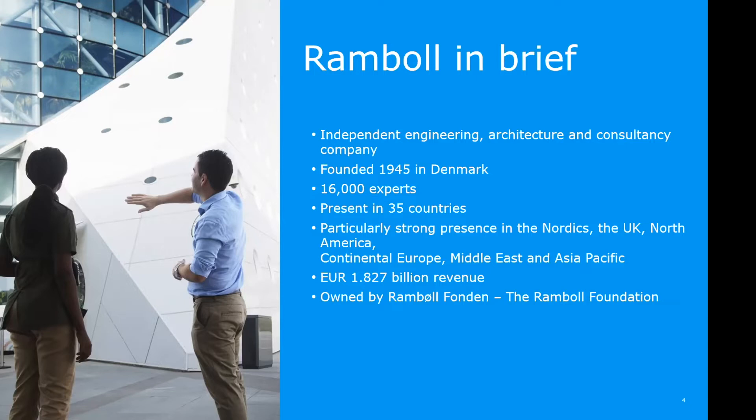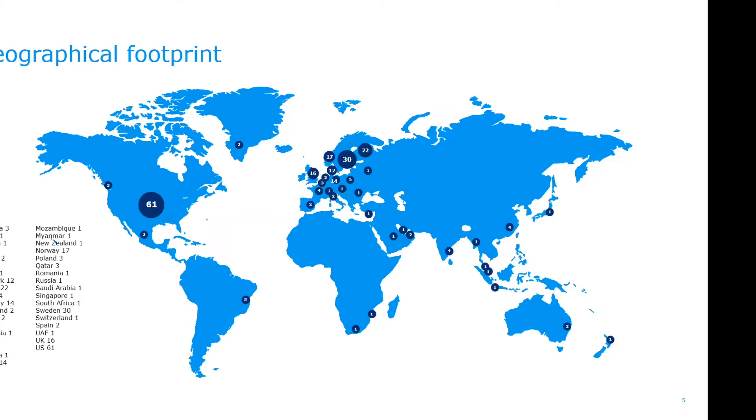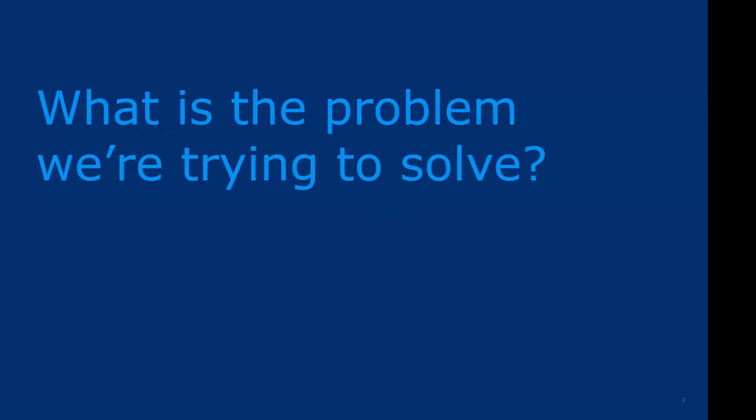We do not have any external shareholders. We are owned by a foundation, and the staff of Ramble controls the foundation, so we are a self-owned entity. This is the distribution of our about 300 offices in total. As you can see, we are heavily represented in Europe and North America, but we also have lots of small offices across Asia, Australia, a little bit in Africa and South America.